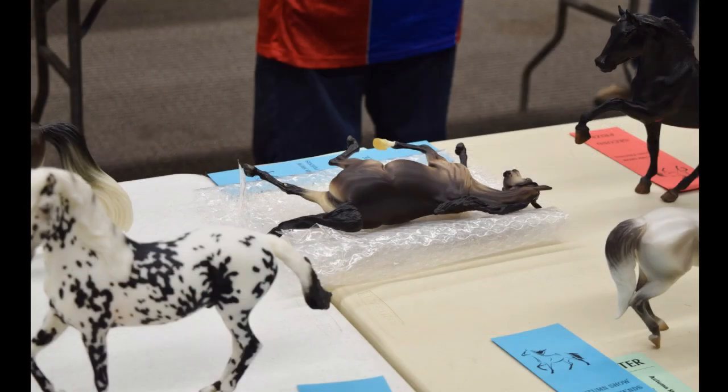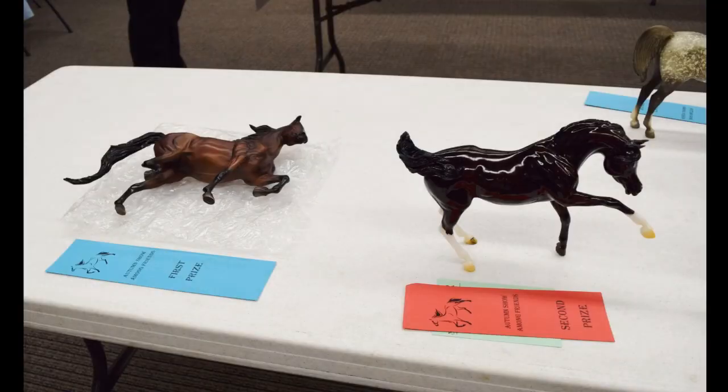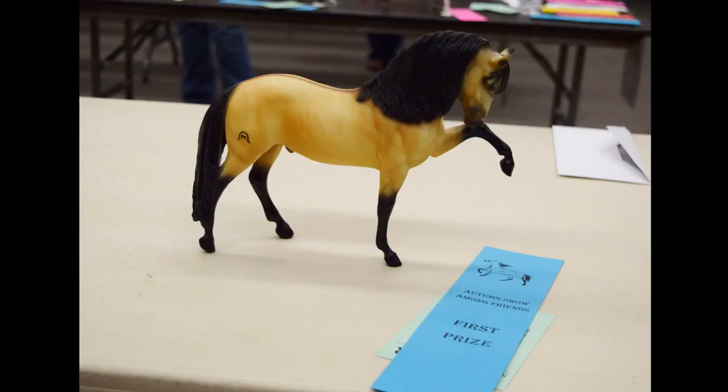I don't actually remember which model got Champion out of the class — I'm not sure if I was there when it was still up. It might have been a classic model, but I'm not certain. Either way, so happy that my boy got Reserve in the Light Breeds division.